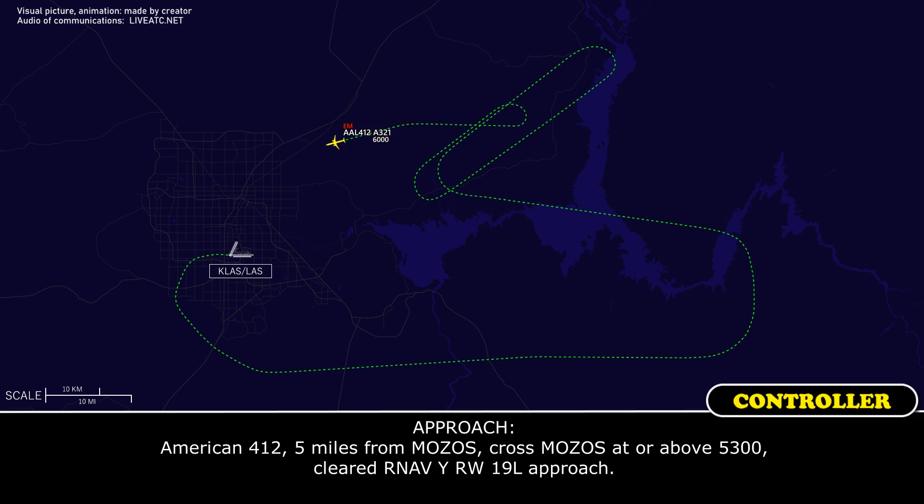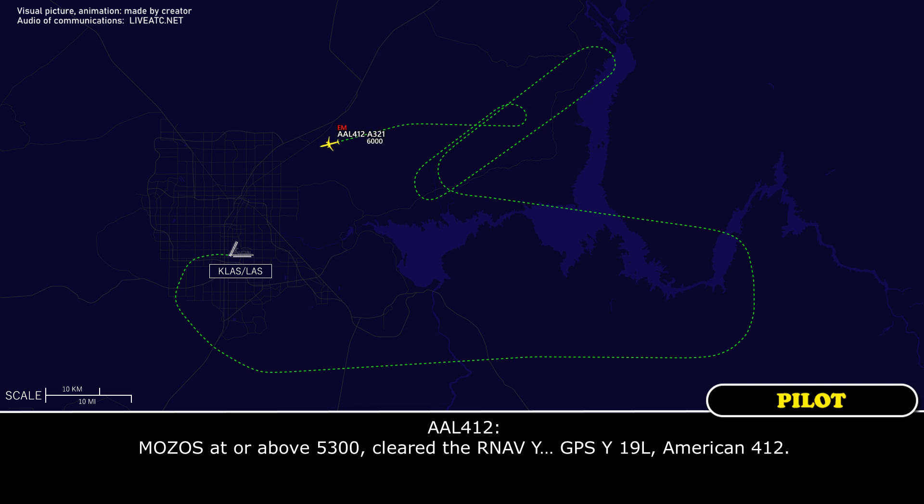American 412, 5 miles from MOSOS — cross MOSOS at or above 5,300, cleared RNAV Yankee runway 19L approach. Readback: MOSOS at or above 5,300, cleared RNAV Yankee 19L, American 412.